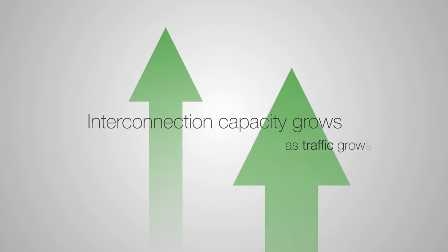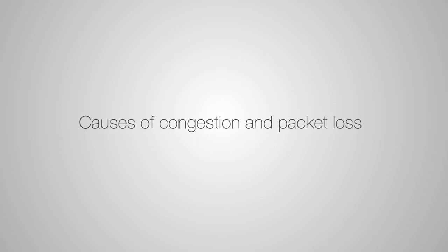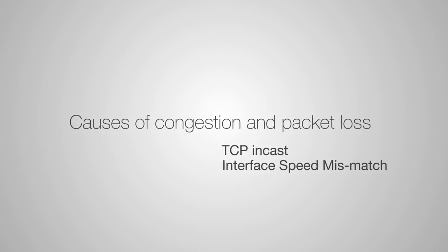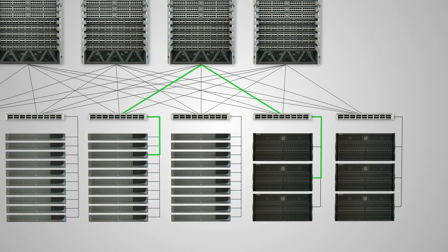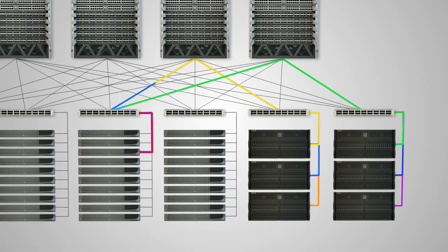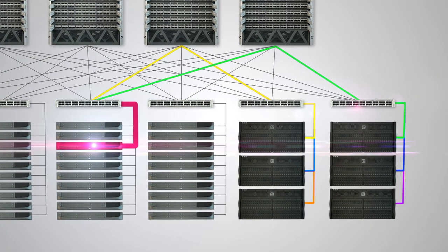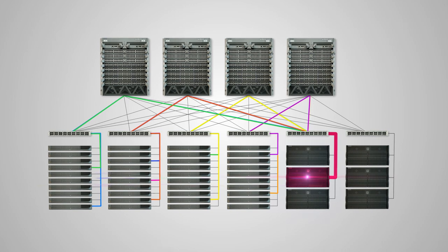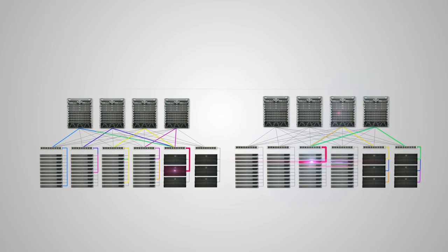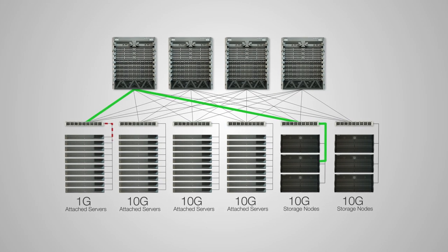Interconnection capacity grows as your traffic grows without a forklift upgrade. Two common causes of congestion and packet loss are TCP incast and interface speed mismatch. In distributed big data applications such as Hadoop, a single host request for data can be served simultaneously by tens of storage nodes, oversaturating the capacity on the host interface as all the storage nodes respond at line rate. Additionally, a single storage node may respond to hundreds of hosts concurrently, resulting in microbursts. Interface speed mismatch also commonly happens — for example, between a 1 gig compute and 10 gig storage node.